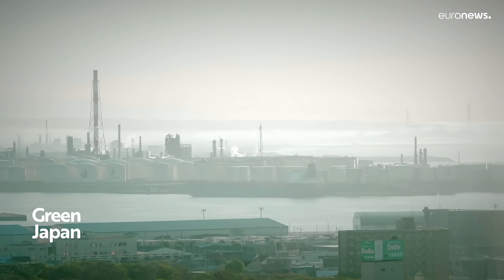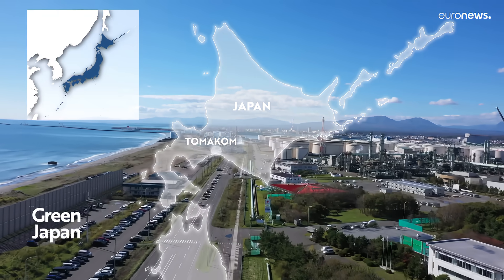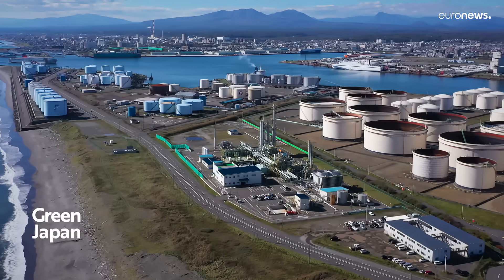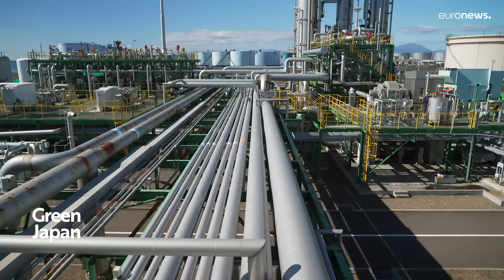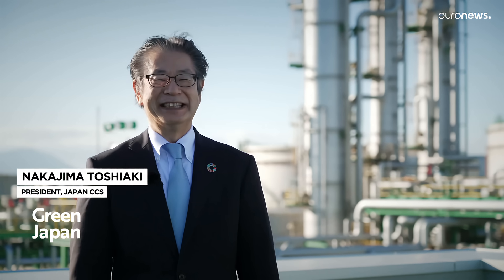Carbon dioxide is the main cause of global warming. In the western wing of Tomokomai port, Japan has shown that CO2 can be captured and stored. Experts are confident the technology implemented at the Tomokomai CCS Demonstration Project Center will be crucial for reaching net zero emissions in Japan and worldwide. CCS is an acronym for Carbon Dioxide Capture and Storage — a technology aimed at preventing global warming by capturing CO2 generated from industrial activities and storing it underground.